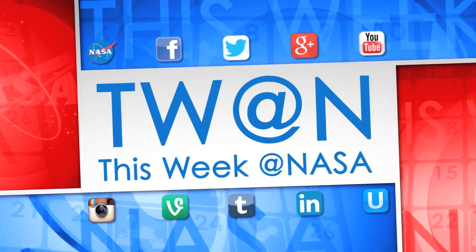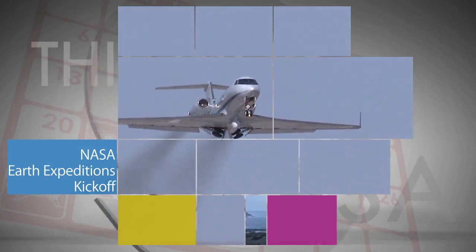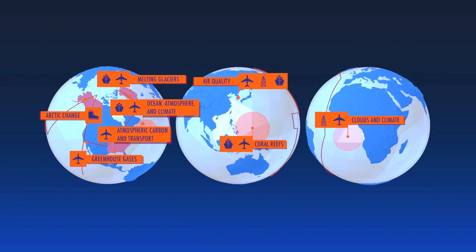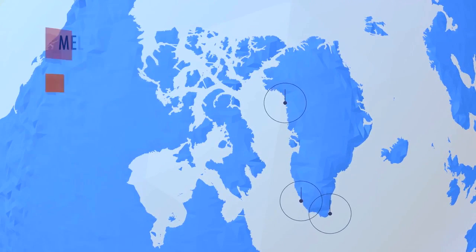Here's some of the stories trending this week at NASA. In an effort to better understand our changing planet and our impact on it, NASA kicked off its Earth Expeditions campaign on March 23. The project calls for eight major new Earth science field experiments to take place over the next six months, all around the world.